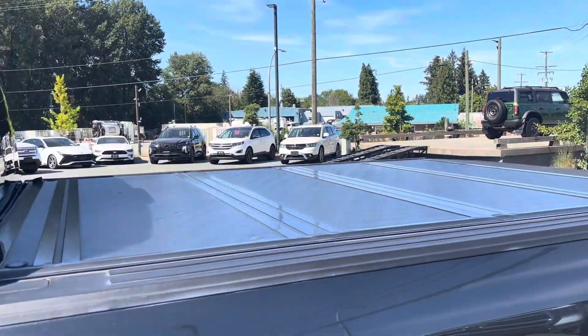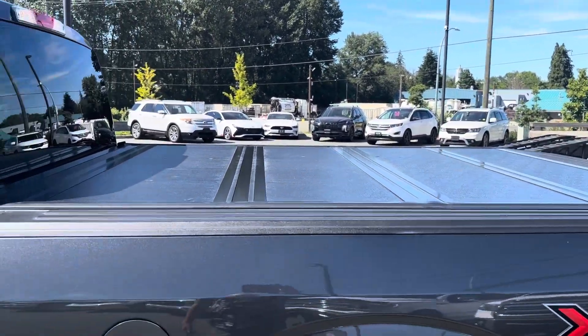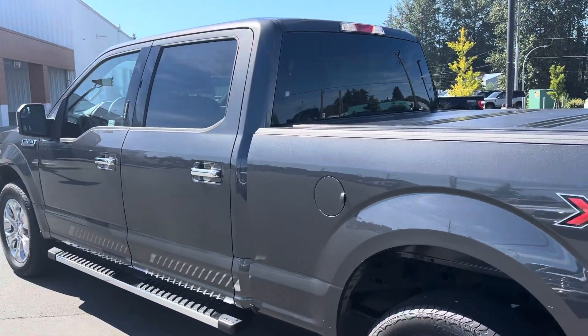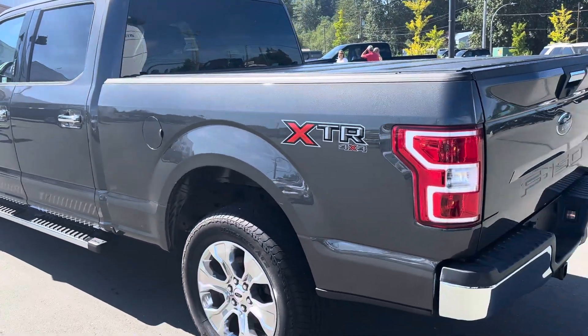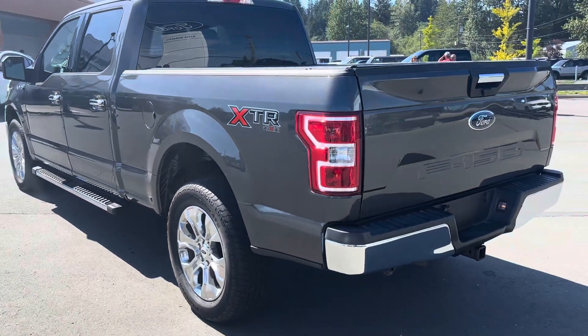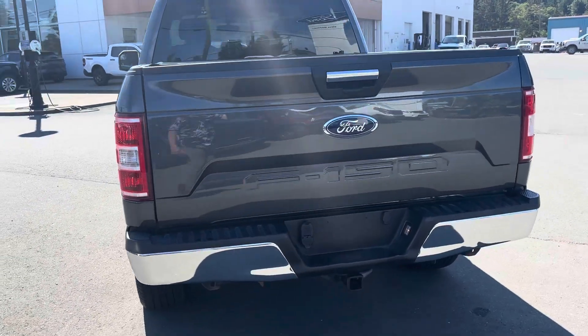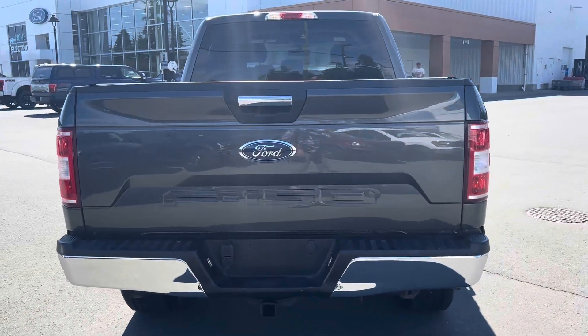There's a tri-fold hard tonneau cover that keeps the majority of the wet out and certainly keeps prying eyes out — a little bit of extra security. Out back you've also got perimeter lighting, a backup camera, and a 7 and 4 pin wiring hookup for your tow package.